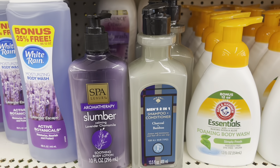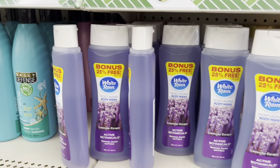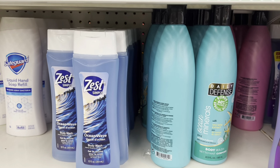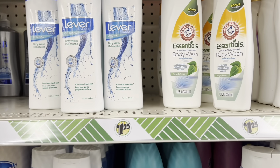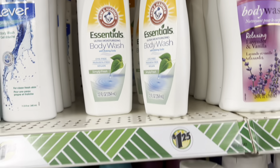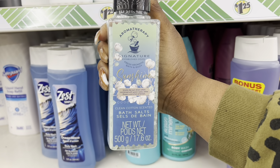They've got Bolero men's two-in-one, White Rain, and Zest — I think I got Zest from here before. They also had Lever and the Essentials from Arm & Hammer. I want to show y'all these — they're really trying to get up there just like Bath and Body Works.